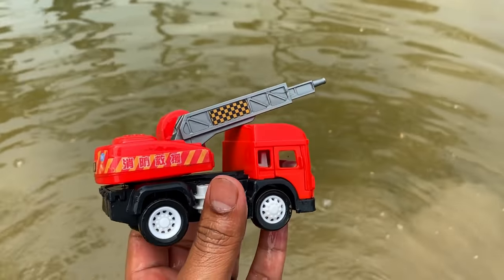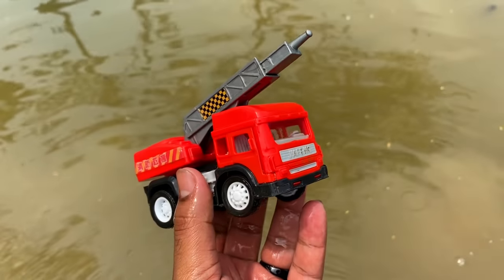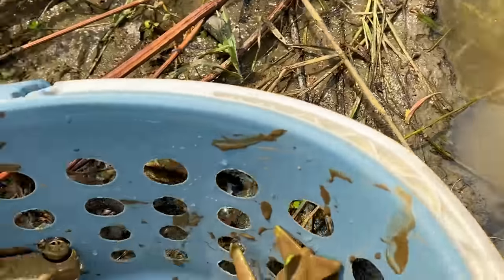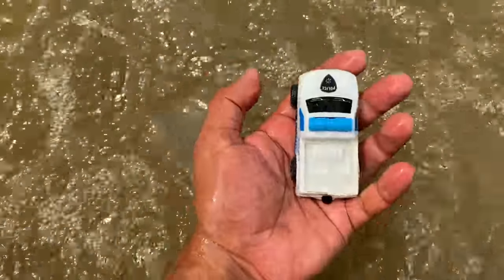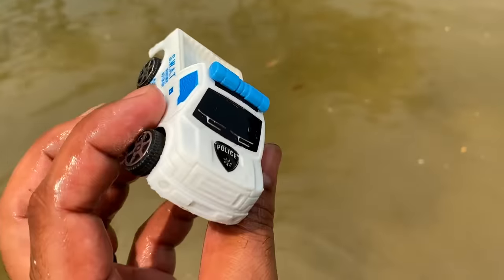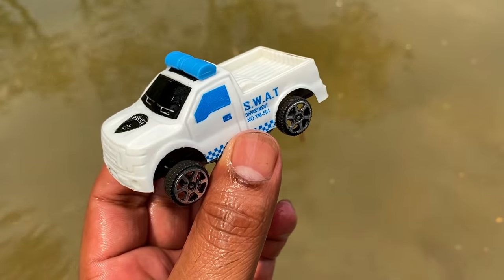Another colorful toy — red color, look, a drill truck! Beautiful drill truck. Then another mini toy — police pickup truck, white color mini police pickup truck.